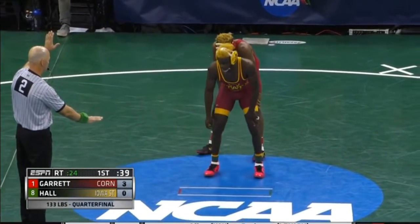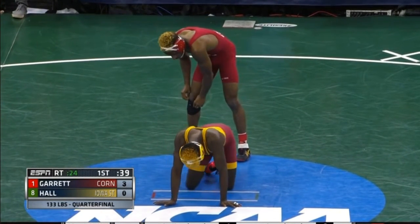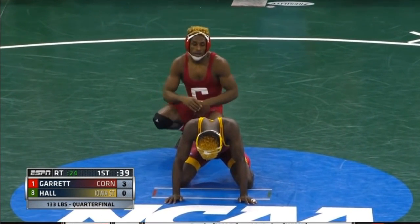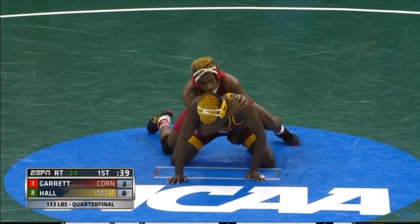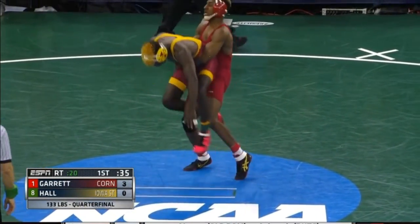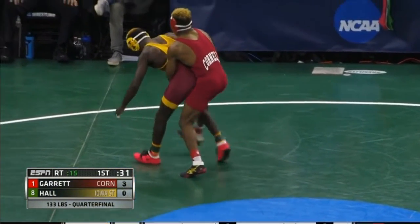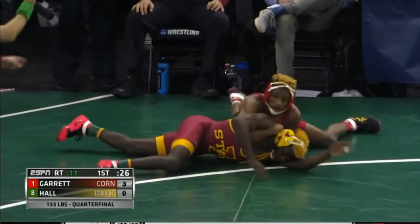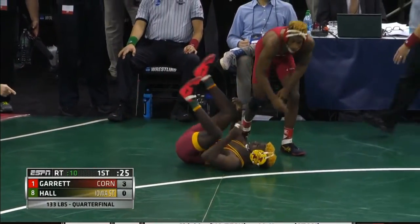So a fresh start with 39 seconds to go. We're just in the first period, and many of the other matches are already beginning the third period. Nashawn Garrett's going to cover him up — nice rear standing lift — 30 seconds to go. Nice job by Garrett near the out-of-bounds line; he's got Earl Hall in trouble. Out of bounds, outside the boundary. And back to the center we're going to go.